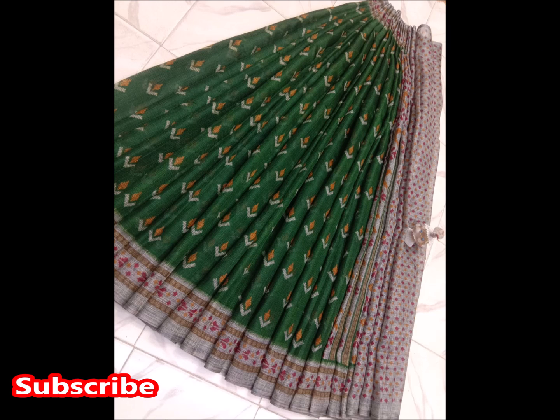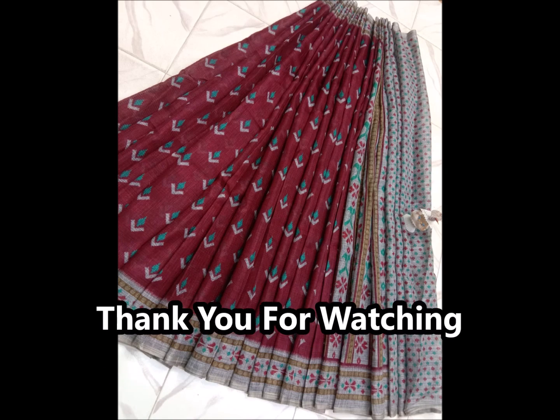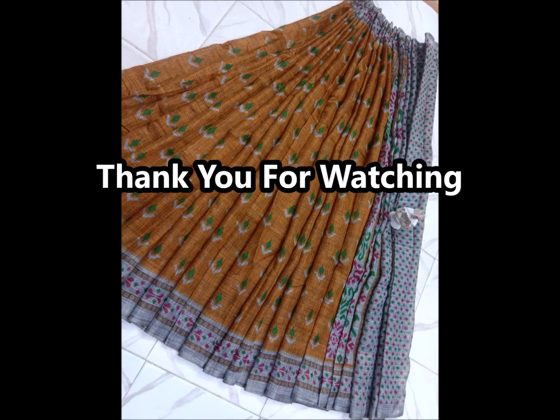I also have this priced at $655. If you like this video, please like, share, and subscribe. Thank you for watching.